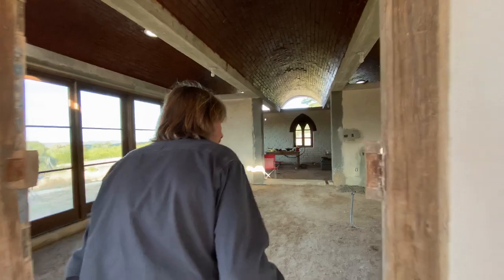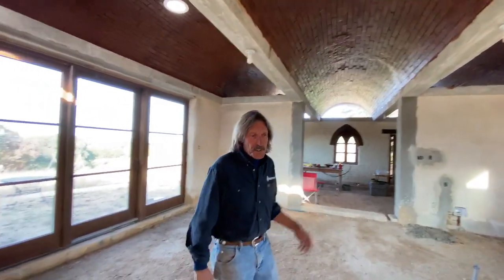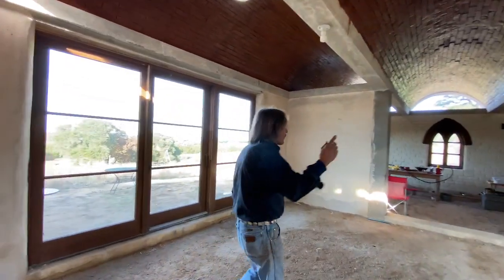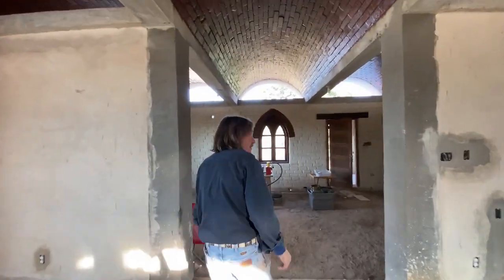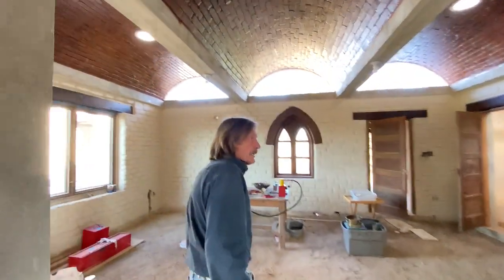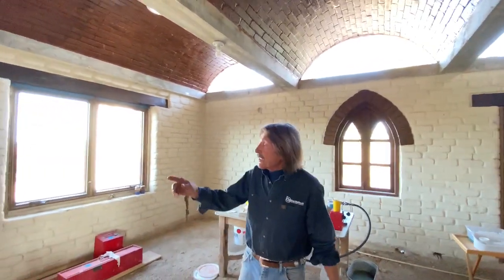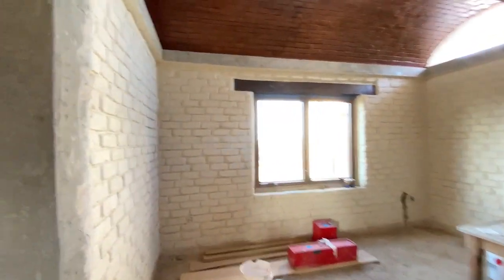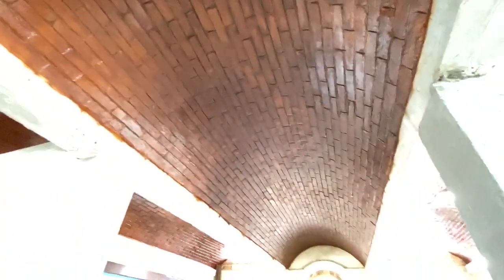It's not finished obviously — the doors aren't in yet — but this will be the great room, which is the kitchen and living and dining area. Then we walk through to the other room here, which originally was going to be a bedroom but is now part of the whole thing. We've got exposed blocks in here with American clay finish, and if you look up you'll see the earth block barrel vault roofs.